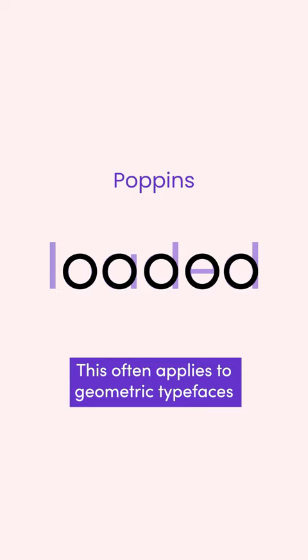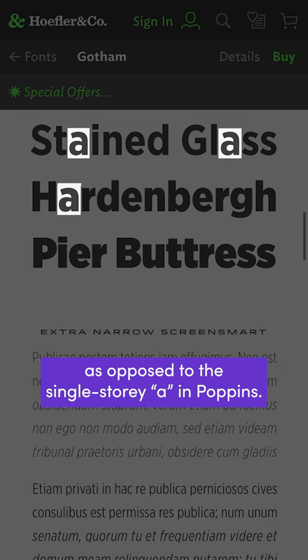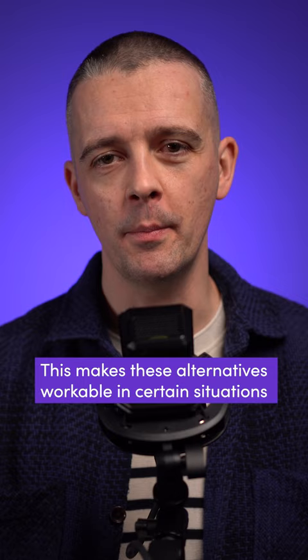This often applies to geometric typefaces, although there are notable exceptions like Futura, which has better proportioned characters, and Gotham, which benefits from a double-story lowercase 'a' as opposed to the single-story 'a' in Poppins. This makes these alternatives workable in certain situations like short paragraphs on the web, but I still wouldn't set a book in it.